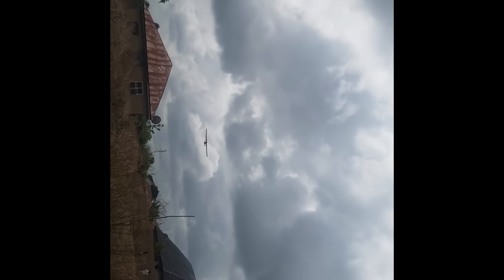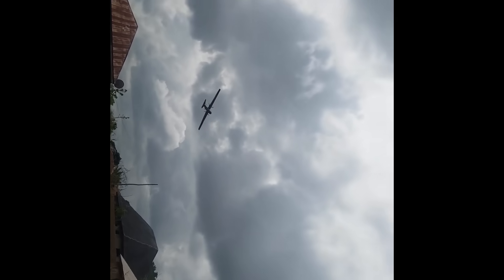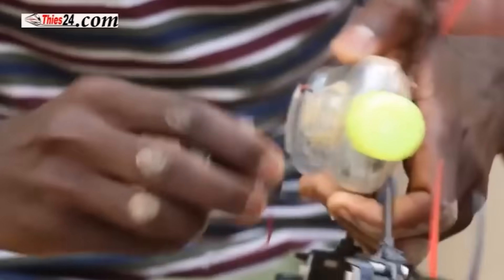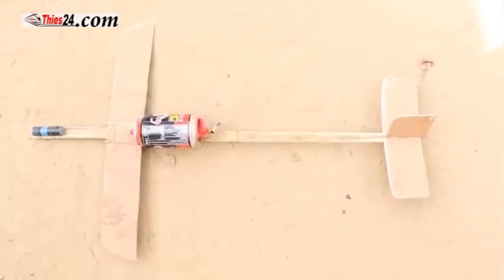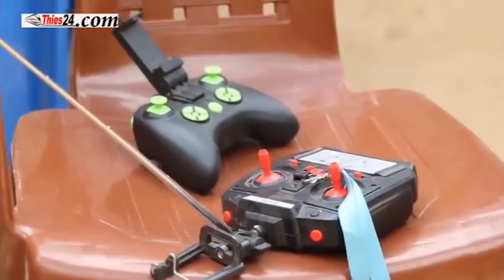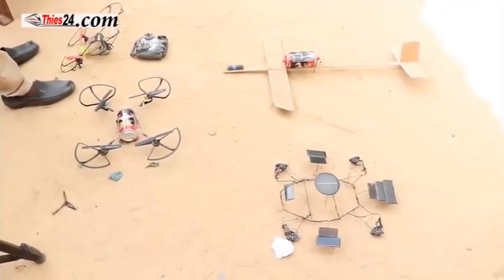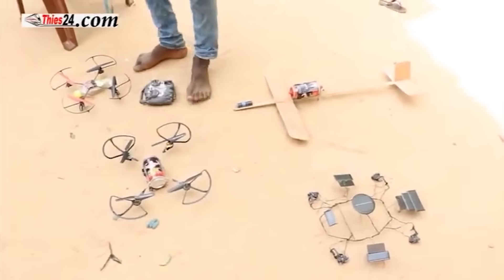Drone companies, you better watch out — there's a new sheriff in town. But that's the beauty of homemade innovation: you can do whatever you want with the design, whenever you want. Do you think the next drone will fly? The drone is perhaps the most comic thing you'll see today. This drone, made from firewood and a ketchup bottle, defied expectations by actually taking off. It defied the laws of physics.